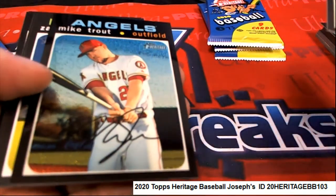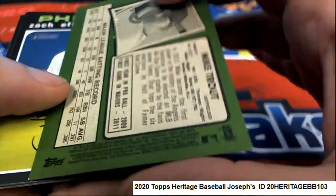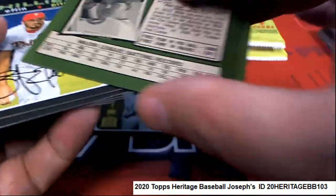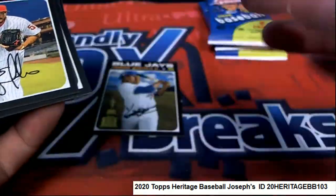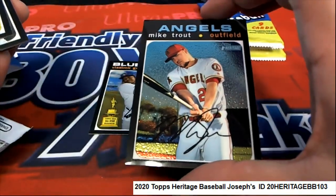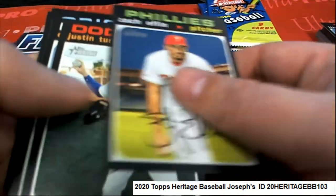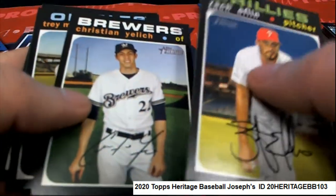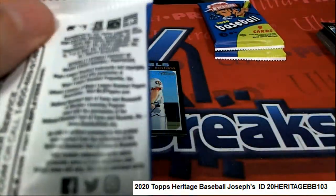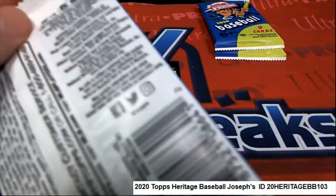Whoa, look at this — it's a very nice Mike Trout, number 999. Well, I got some big names down there. Nice going man, Joseph's hit some good ones at heritage. Let's see what else is coming up out of here.